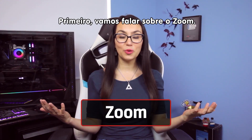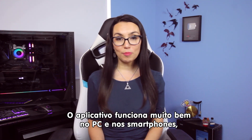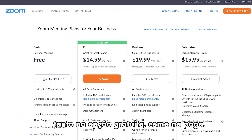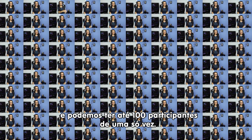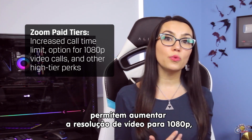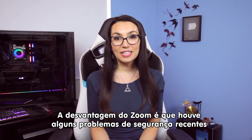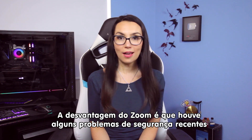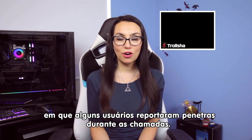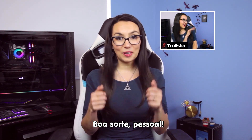First up, let's talk about Zoom. It's been getting a lot of attention and for good reason. The app is solid on both desktop and mobile with both a free option and paid tiers. Inviting someone to a Zoom meeting is as simple as sending them a link and you can have up to 100 participants at a time. The paid tiers increase the call time limit for groups of 3 or more, and can allow the option to request 1080p video calls and other high-tier perks. The downside is that Zoom has had some security issues, with users reporting unwanted party crashers joining their calls. Zoom is reportedly ramping up security as we speak. Good luck!